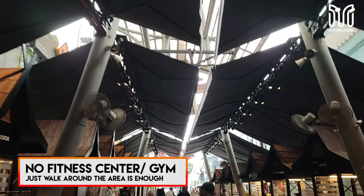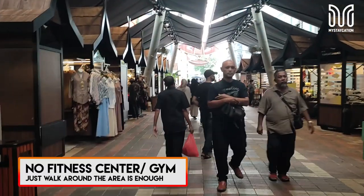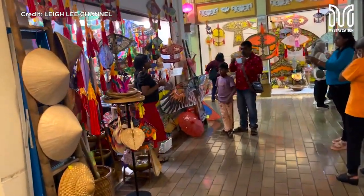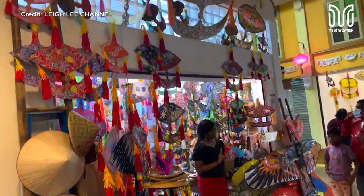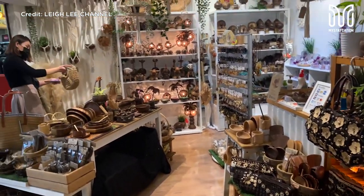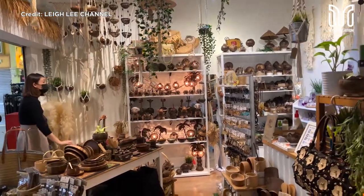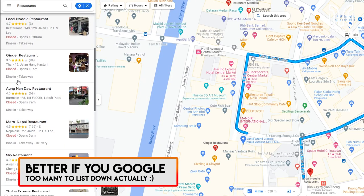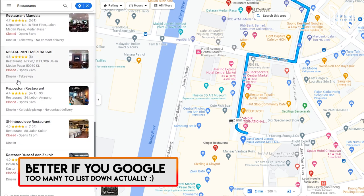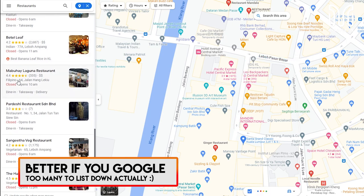There is no gym or fitness center in this hotel — walking around the Central Market area is enough to burn your calories. The Central Market is one of the top tourist attractions and is just beside the hotel. We won't go into it in this video as it deserves its own coverage. There are also places we recommend to visit and eat nearby, but we were on a budget, so here is the list.